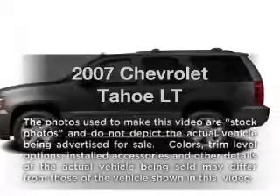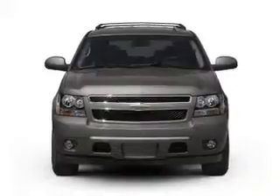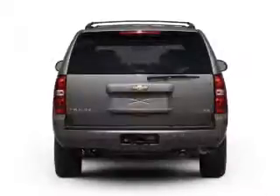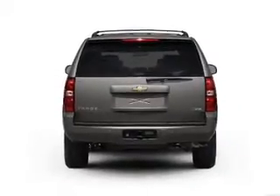Introducing the 2007 Chevrolet Tahoe. If you're looking for a first-rate auto, this one could be yours today. With a powerful 8-cylinder engine connected to a smooth shifting automatic transmission, you will appreciate the safety feature of anti-lock brakes.